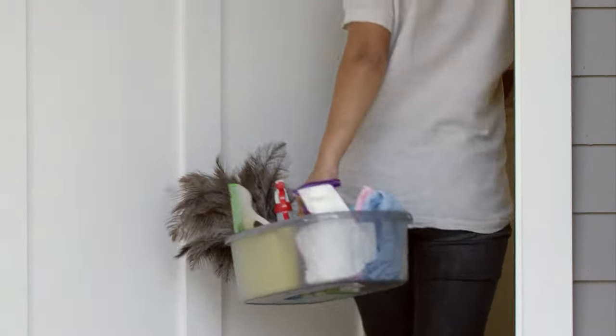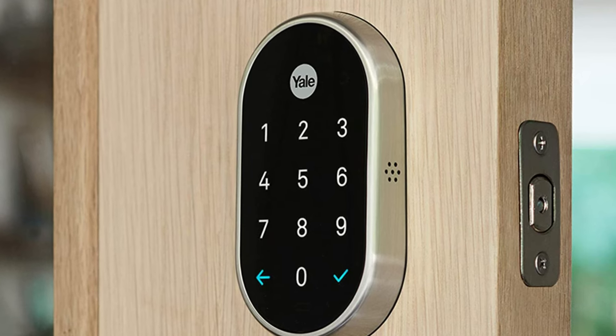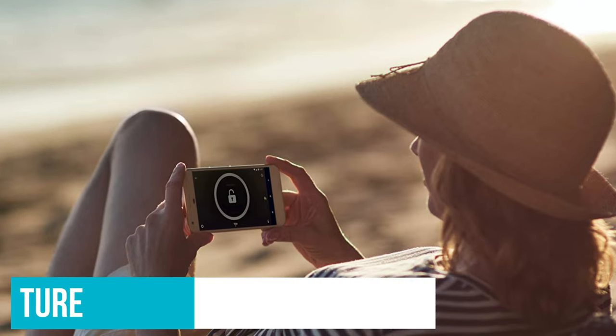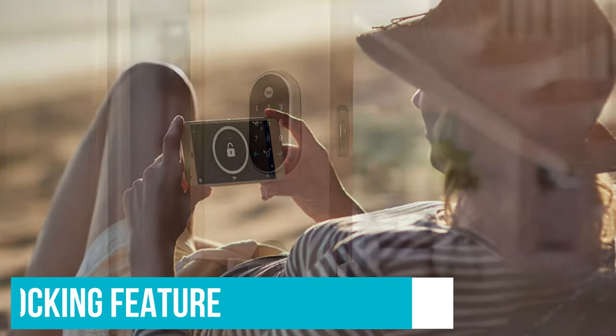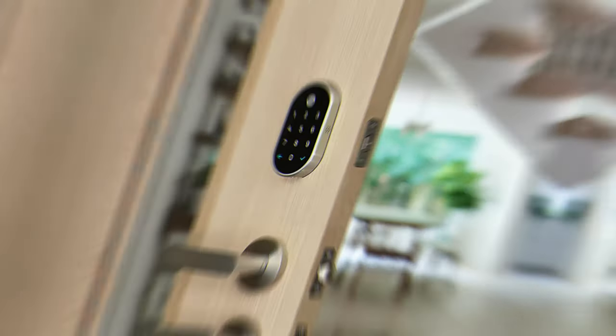It's easy to set up and features a keypad outside, so you punch in a code to enter your house rather than insert a key. This is great if your keys are shoved in your pockets or purse. On test, we were impressed with a one-touch locking feature that allows you to lock your door by pressing the Yale logo. We also found the app clear and straightforward to use.